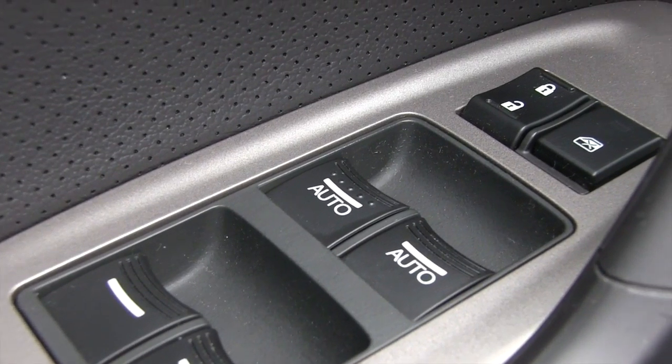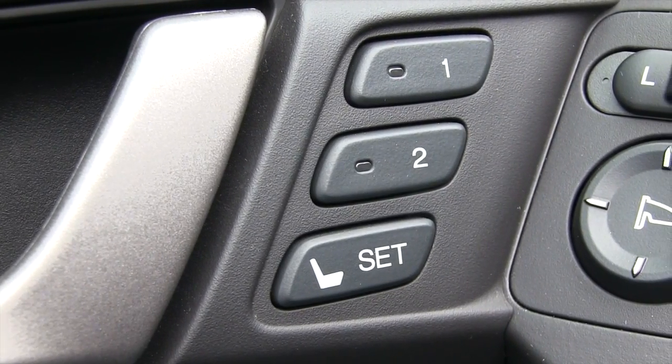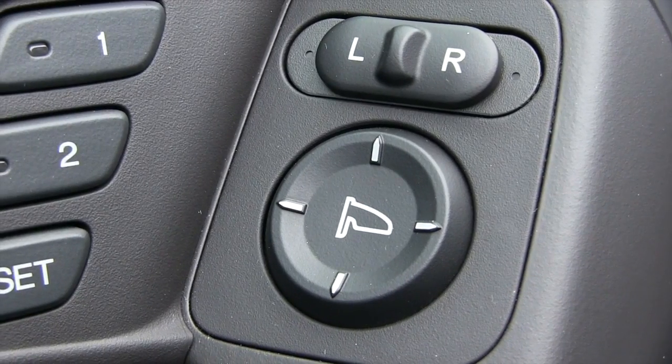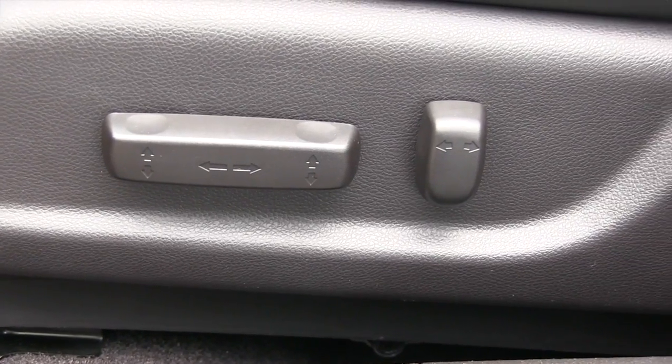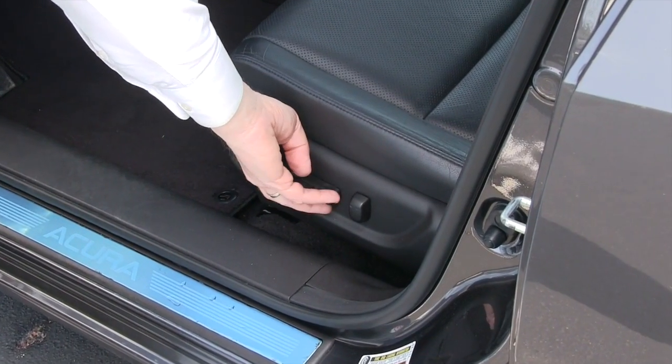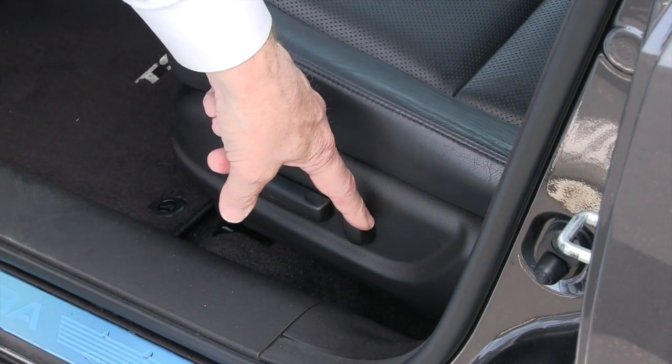You have power windows, power door locks, memory seats, and power mirrors. The Acura also comes with a power driver seat — you can move the seat front and back, raise or lower it, and adjust the back of the seat.